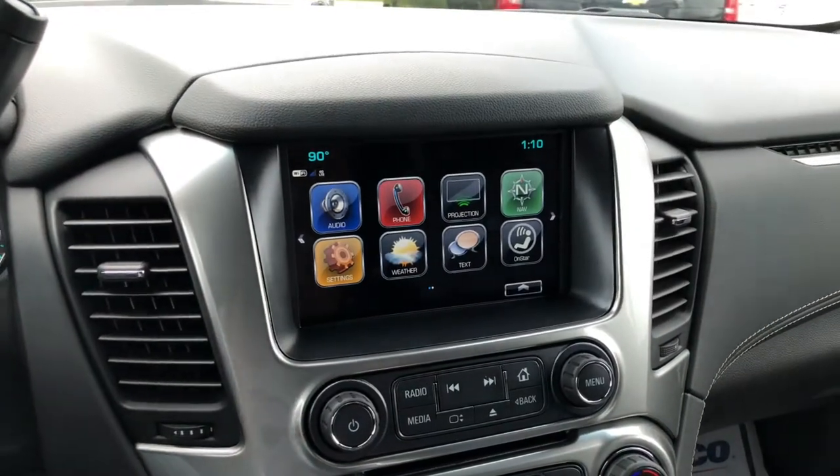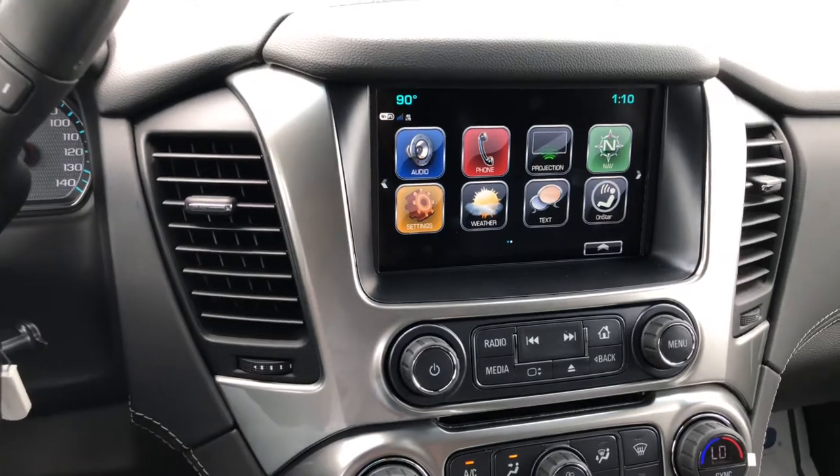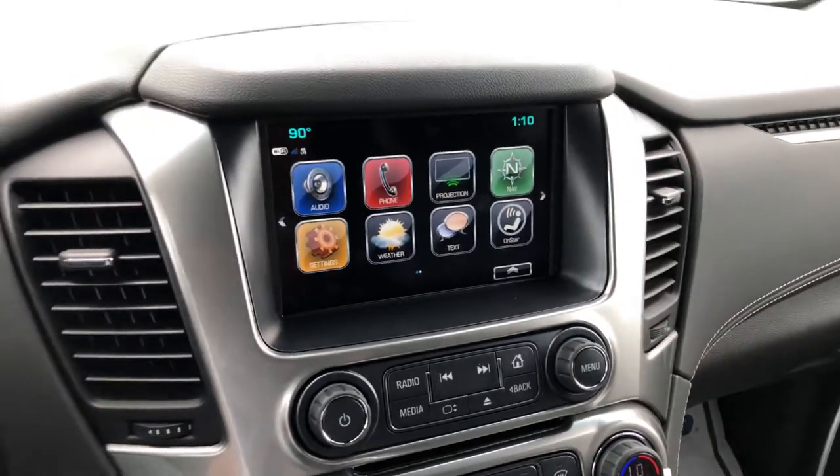Touch screen display comes with a bunch of connectivity features, including Apple CarPlay, Android Auto, built-in Wi-Fi, OnStar, Bluetooth connectivity, and navigation. It also has the weather alerts.